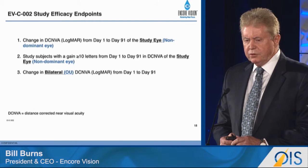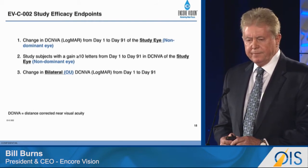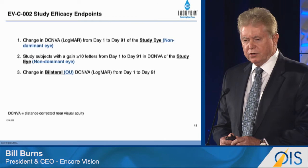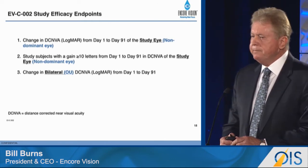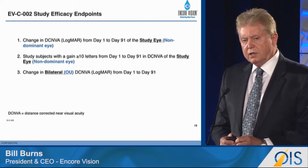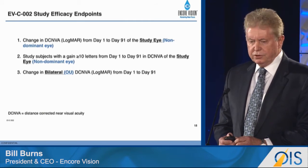The efficacy endpoints were to look at the amount of distance corrected near visual acuity restored and also to look at the proportion of subjects that gained 10 or more letters in distance corrected near visual acuity. Because this is a bilateral dosing treatment, we focused also on the bilateral effects, and that's what I'll report and show here.